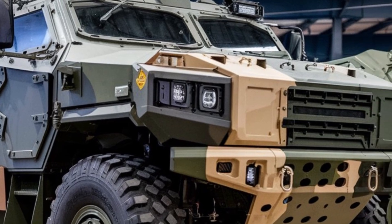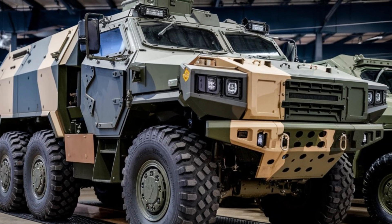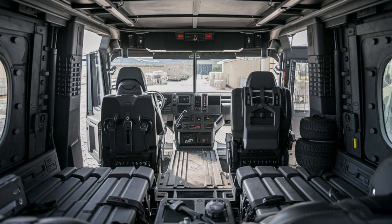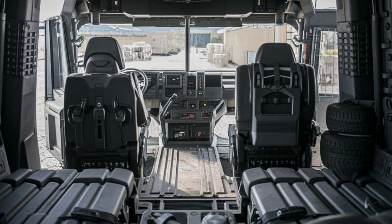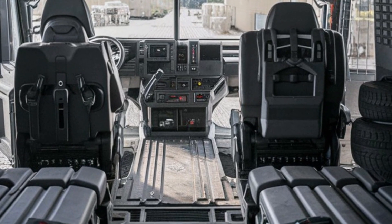The Typhoon K features a robust modular armored hull designed to withstand a variety of threats, from small arms fire to explosive devices. Its reinforced structure provides a high level of protection against landmines and roadside bombs, which is crucial in modern warfare.